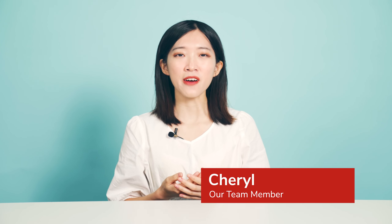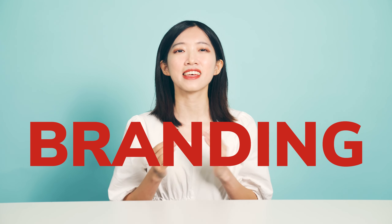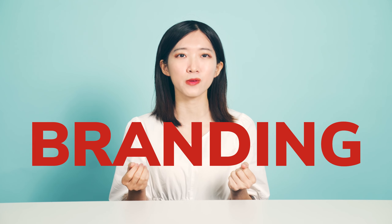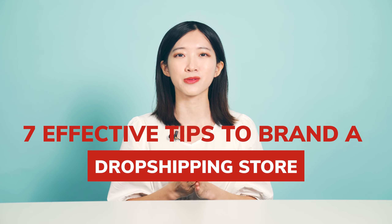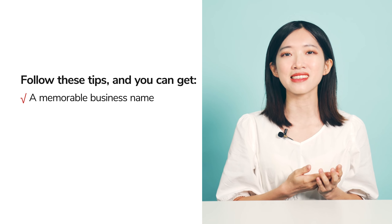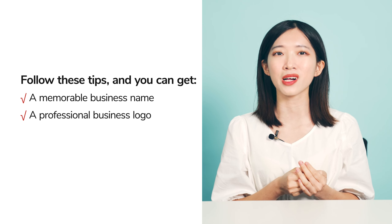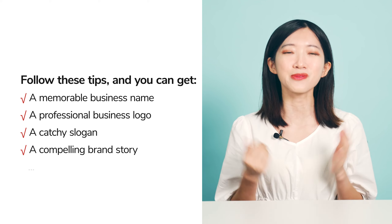Do you want to earn huge profits and keep customers returning to your store? Branding can help you to achieve these goals. In this video, I'm gonna share with you 7 effective tips to brand a dropshipping store. Follow these tips and you can get a memorable business name, a professional business logo, a catchy slogan, a compelling brand story, and more.